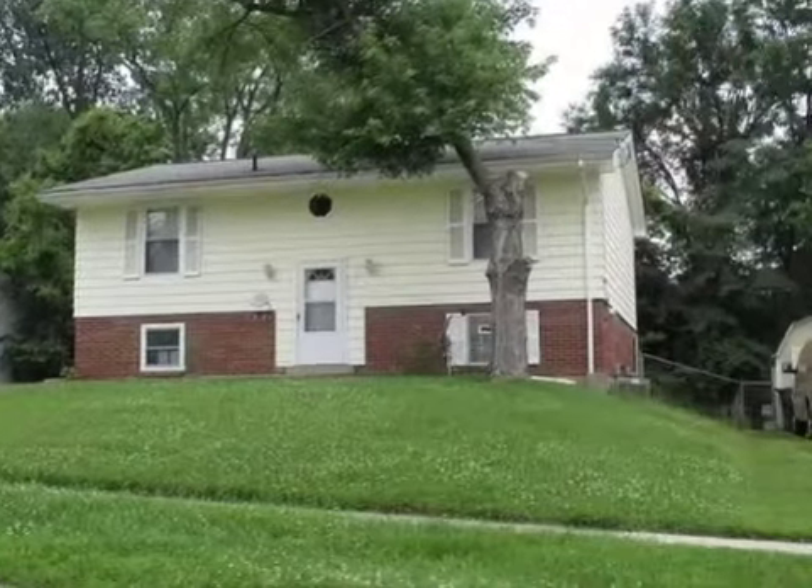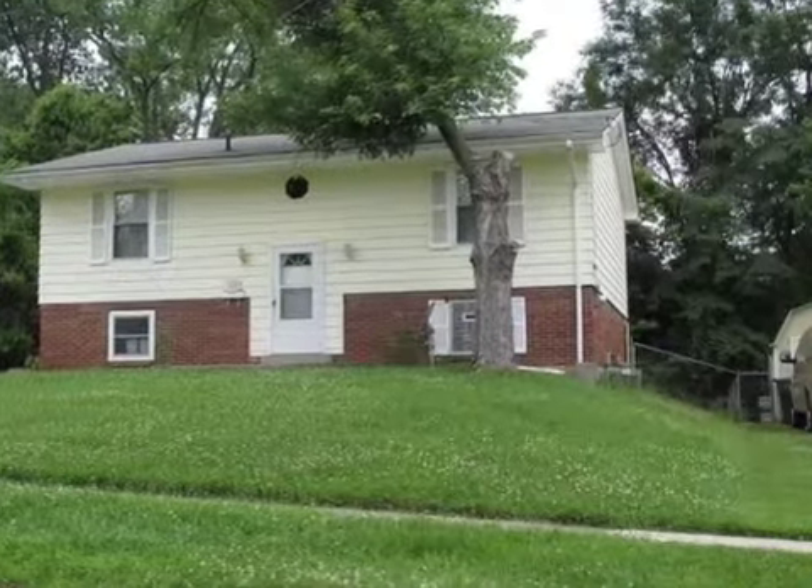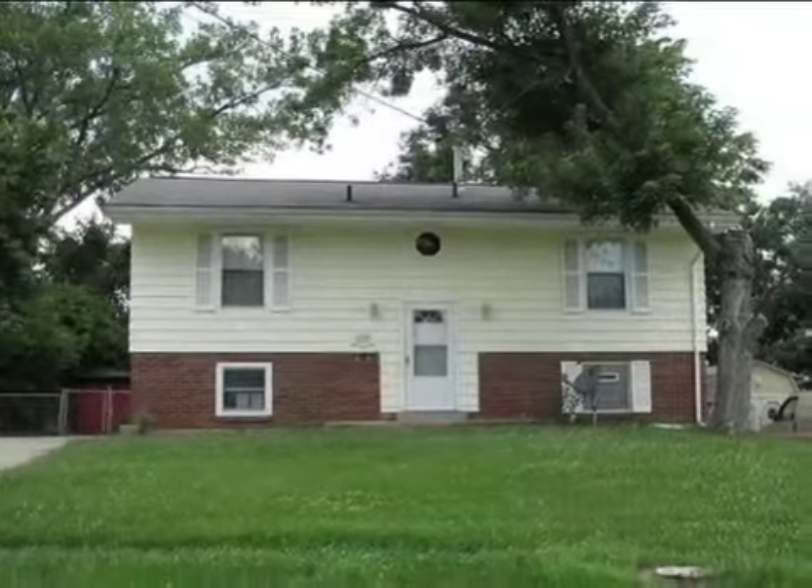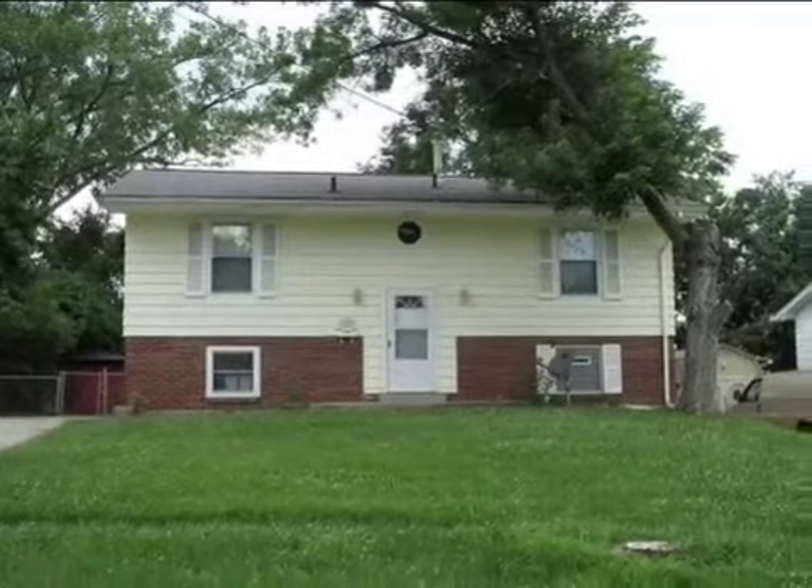This property is a four-bedroom, one full bath, and one half bath home. This property is listed for $96,900.